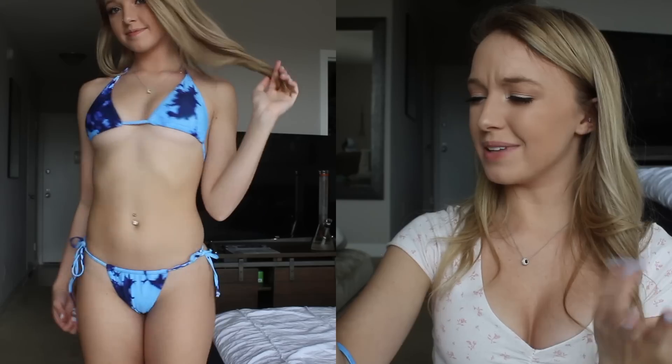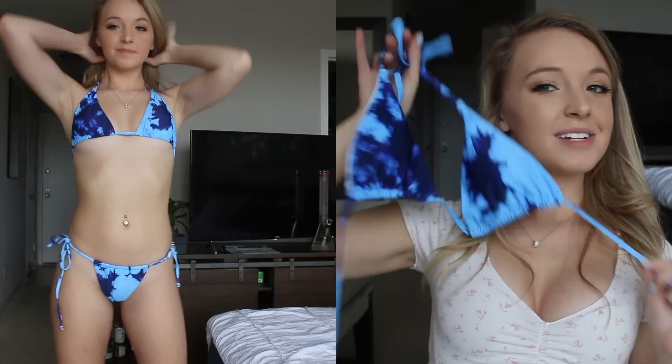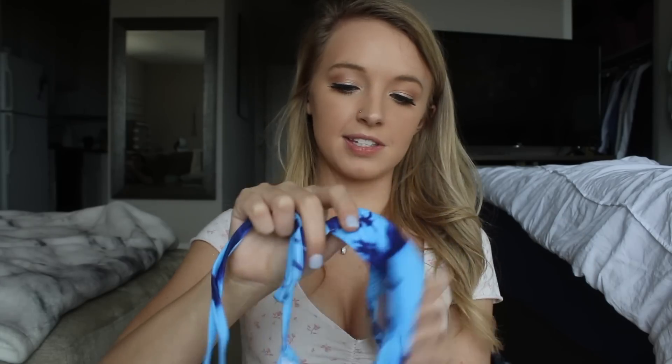And this next one is the same exact style as that, but it's just this all blue tie-dye one. I think this one is so pretty and fun. Again, it reminds me of water — I feel like any blue tie-dye print kind of looks like water. Super cute, I love the tie-dye. I feel like this would look really, really good with a tan as well, so I'm excited for that. The bottoms are just exactly the same as the ones I just showed you — they have like the scrunchie design.